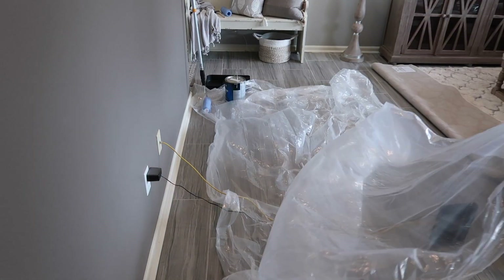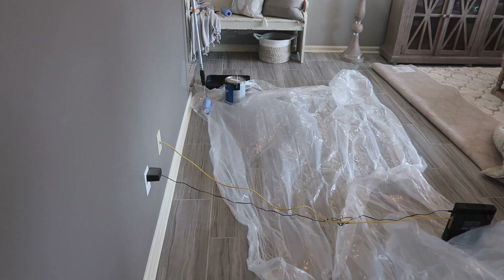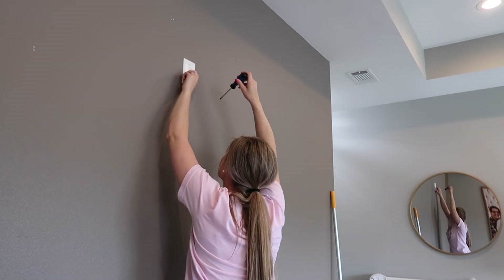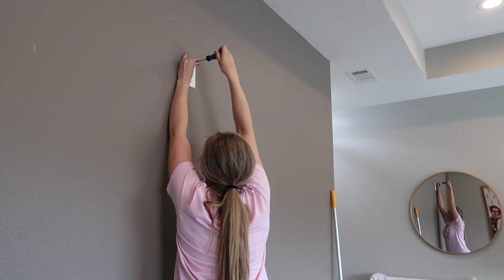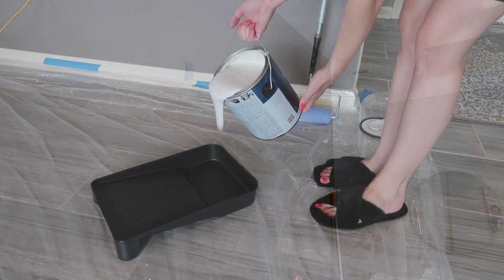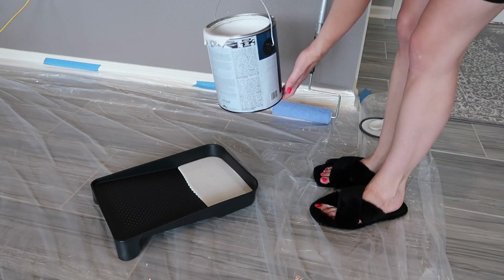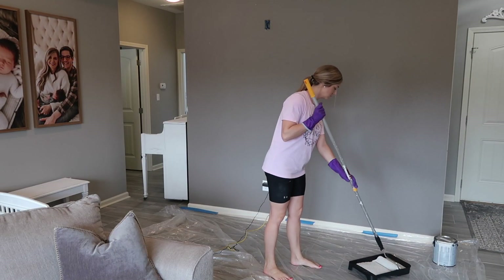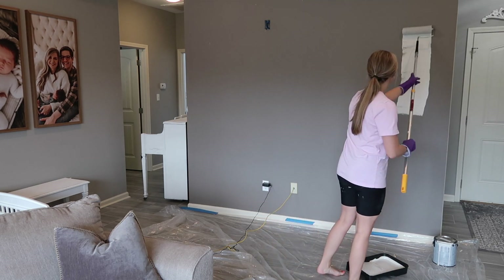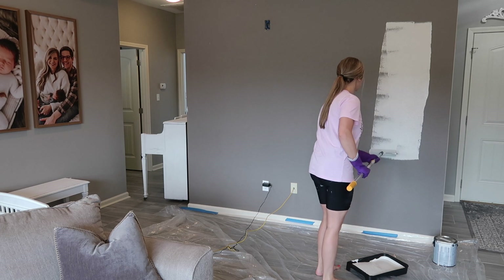I have been bothered by the color of this wall since we moved in. It's more of a brown color and the rest of our house is gray. So today I'm painting this wall agreeable gray, just like I painted our kitchen. It's not the same color as the other gray walls in this room, but since it was already two-tone, I kind of liked that — I just didn't like the brown. This wall will be a little bit lighter than the ones beside it, but it is still a gray.